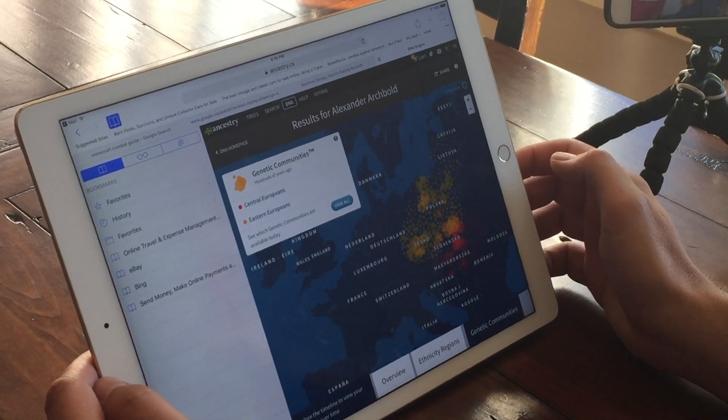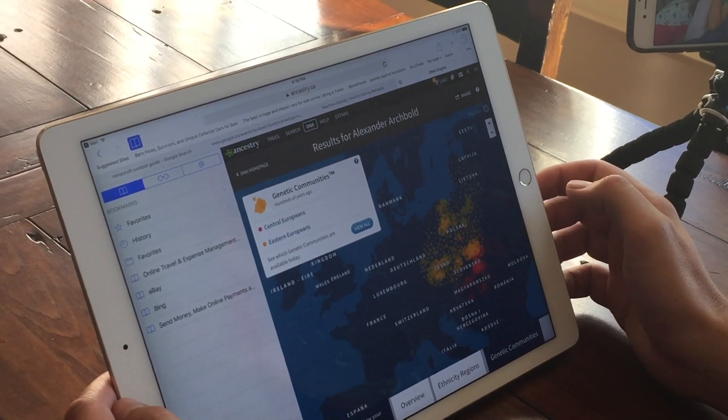Let's go to genetic communities — well, I'm definitely seeing Poland and the Czech Republic. It's showing kind of all over the map. I'm gonna do a screenshot of this too. I'm European, and I kind of knew that — Europe East is like Poland, Slovakia, Czech Republic, Austria, Russia, Hungary, all that. That's Europe East.